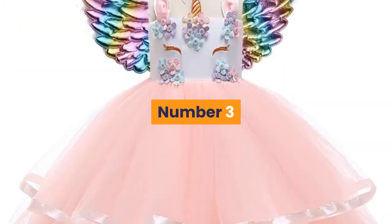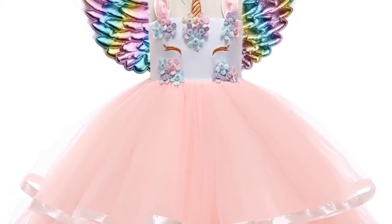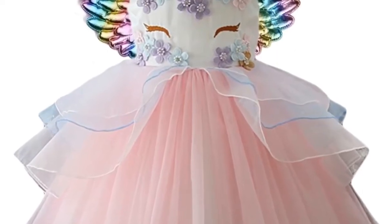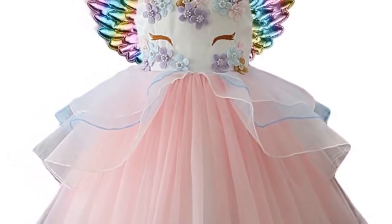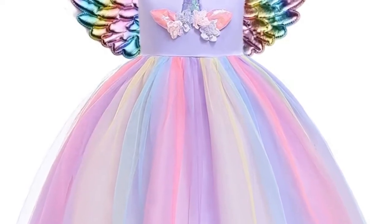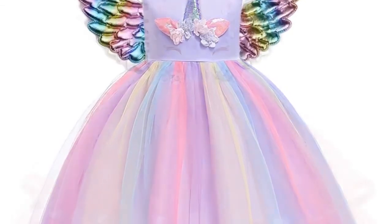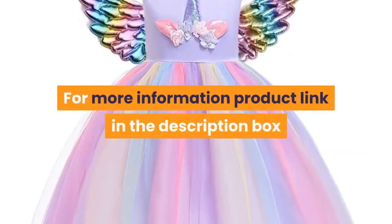Number three: brand name Yi Na Sheng Wu. Material: cotton. Dress length: knee length. Collar: O-neck. Gender: girls. Sleeve style: regular, sleeveless. Style: European and American. Fit: true to size. Built-in bra: no. Decoration: appliques. Pattern type: solid. Silhouette: A-line. Suitable for ages 2 to 10 years old. Suitable season: summer. One piece. For more information, product link in the description box.